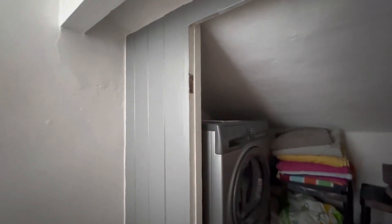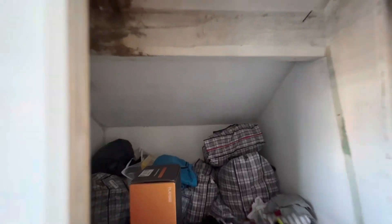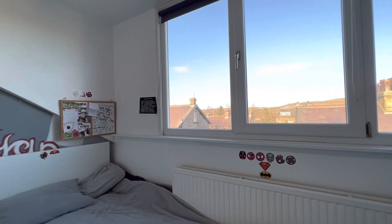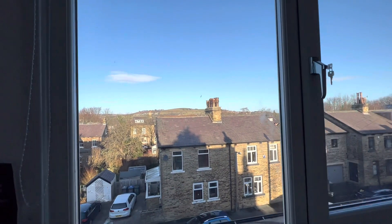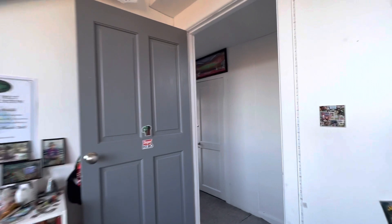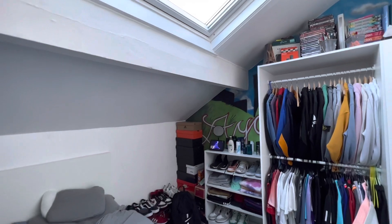Heading up to the second floor, there's a half landing with a storage area, then up to the second floor landing. There's a box room storage area, and two further bedrooms. One to the front is a dormer room with a very nice aspect and views across towards Baildon Moor. The other bedroom has a Velux window.